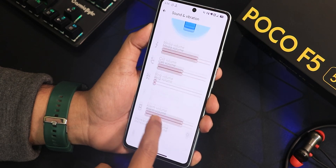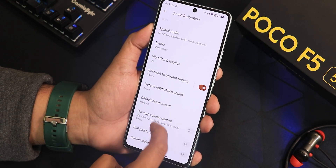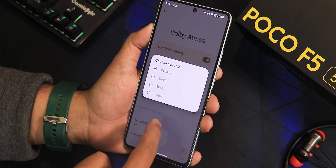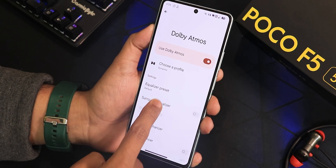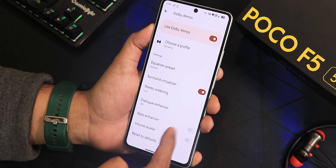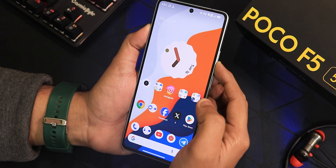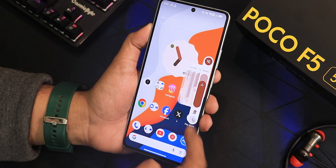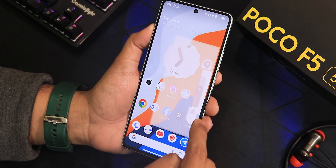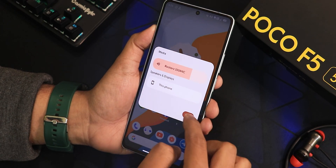In sound and vibration settings you get media, call, ring volume controls, do not disturb, phone ringtone, spatial audio, vibration and haptics, and power app volume control. Dolby Atmos is present with preset/profile options including a normal equalizer, surround virtualizer, stereo widening, dialog enhancer, bass enhancer, and volume leveler. The clear speaker option is also there. The volume panel expands nicely, lets you switch to vibrate or silent, and change the output device — the animation is really smooth.